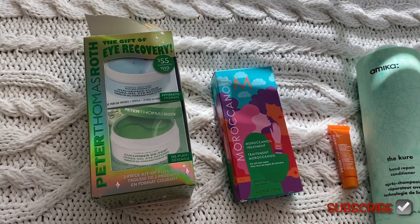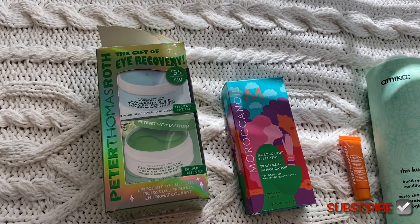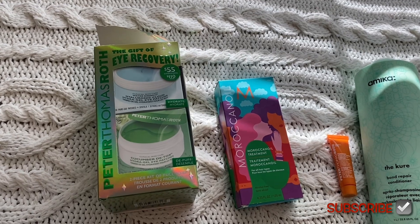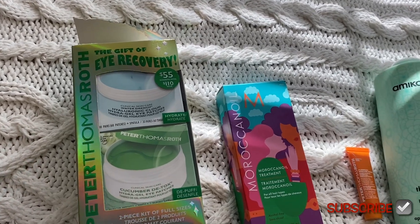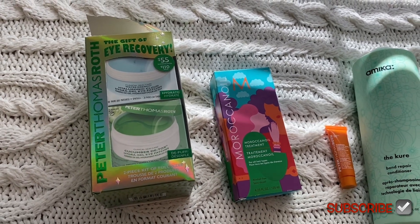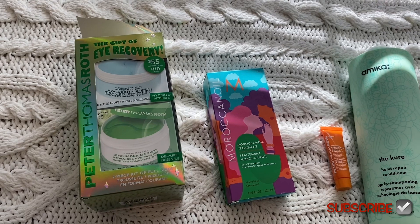They have the new holiday ones out. I got the Peter Thomas Roth eye patches — last year they had a three-pack for like $75, but this year it looks like they have a two-pack for $55, and one of those alone is $55, so it's kind of like buying one get one free.